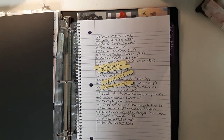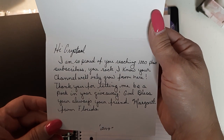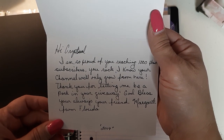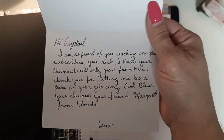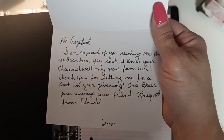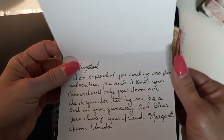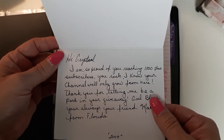I'm going to stick those over here on the side so I can read your card. It says: 'Hi Crystal, I'm so proud of you reaching a thousand plus subscribers — you rock! I know your channel will only grow from here. Thank you for letting me be a part of your giveaway. God bless you always. Forever your friend, Margaret from Florida.'